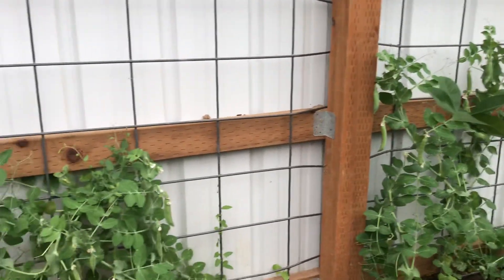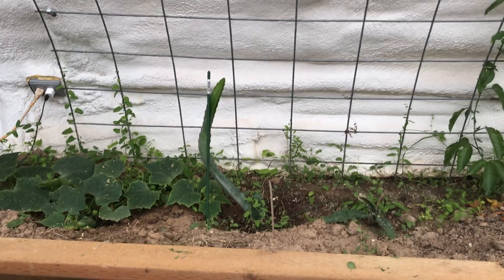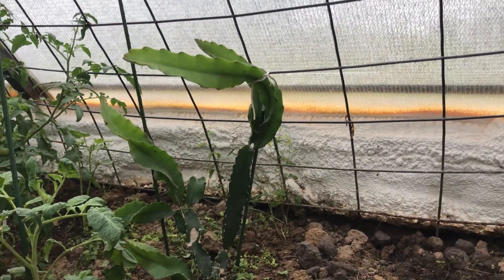This is a Meyer's lemon with some fruit on it. We've been harvesting peas — the peas have been loaded — so we'll harvest these and probably replant in a couple of weeks. The dragon fruit are growing, but I'd say they're doing not as well on this back wall where we don't get full sun in the summer as they are over here where they're in constant sunlight.